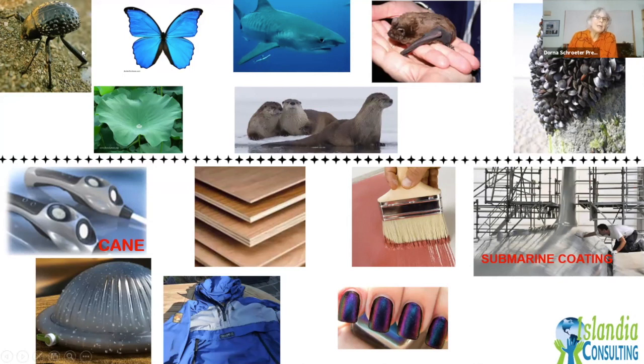The organisms shown are: a Stenocara beetle, a morpho butterfly, a shark, a bat, mussels, seals, and a lotus leaf. The products below include: a cane, plywood, paint, marine coating, a water-collecting device, outdoor weather gear, and nail polish. The challenge: which organism inspired which product and why?